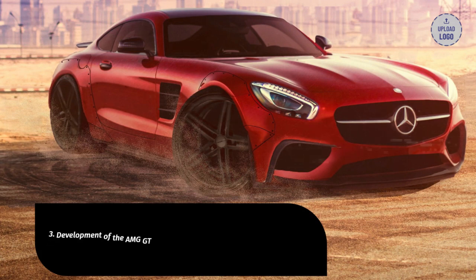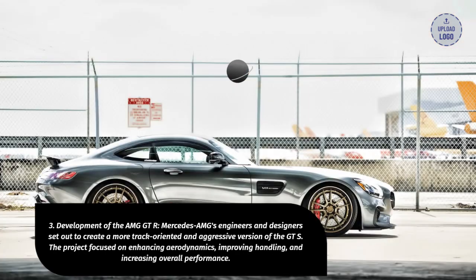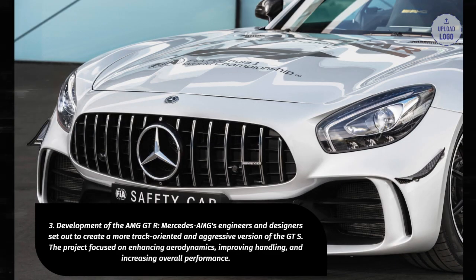3. Development of the AMG GT-R. Mercedes-AMG's engineers and designers set out to create a more track-oriented and aggressive version of the GT-S. The project focused on enhancing aerodynamics, improving handling, and increasing overall performance.